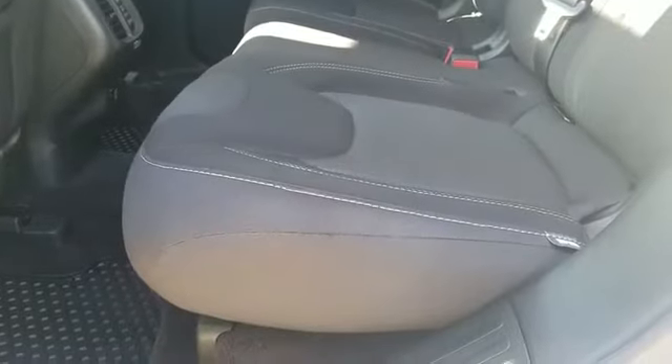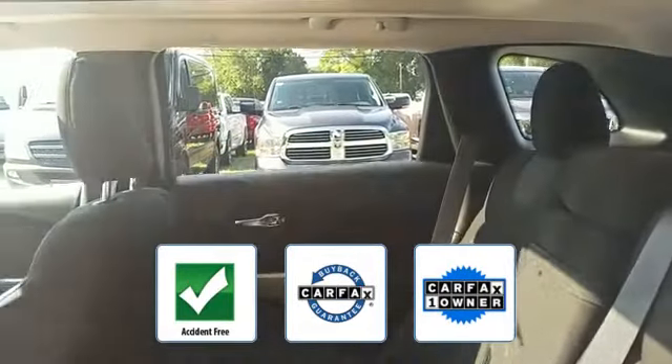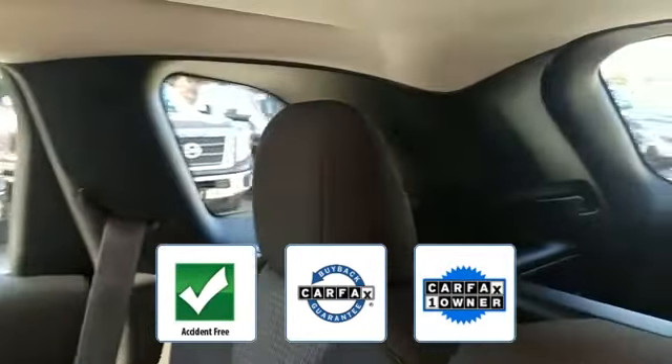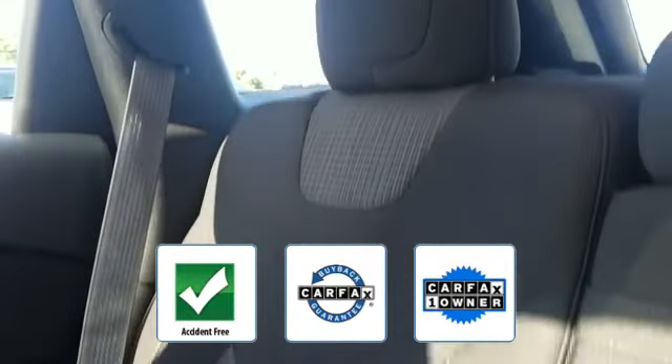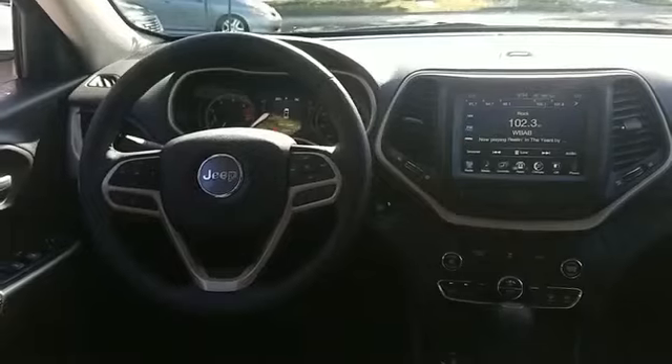wheel audio controls, engine immobilizer, automatic headlights. This is a Carfax one-owner, accident-free vehicle, which qualifies for the Carfax buyback guarantee. This is a top-rated dealer — visit us today, your dream car is waiting.